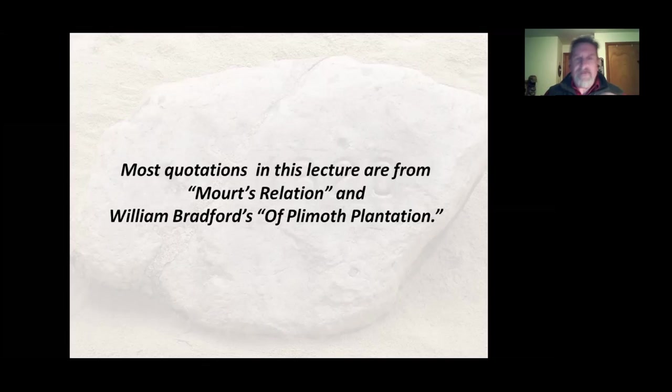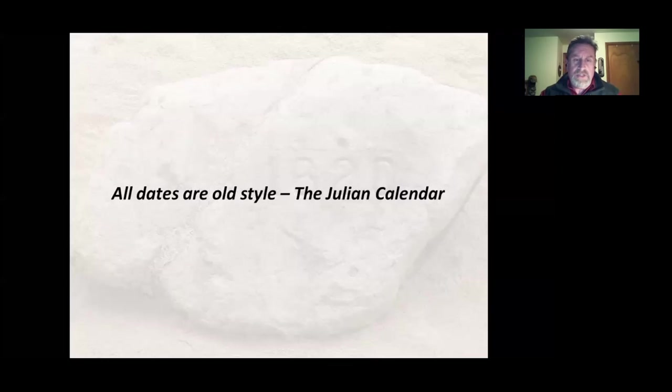Mourt's Relation was written — it's thought to be written by Edward Winslow and William Bradford. You'll also hear quotes from the quintessential book by William Bradford, Of Plymouth Plantation. All dates you see in this lecture are old style, just to keep it consistent. You may see some variants on some of the slides that contradict what I'm saying — that's because there's a difference between old style and new style of about 10 or so days.